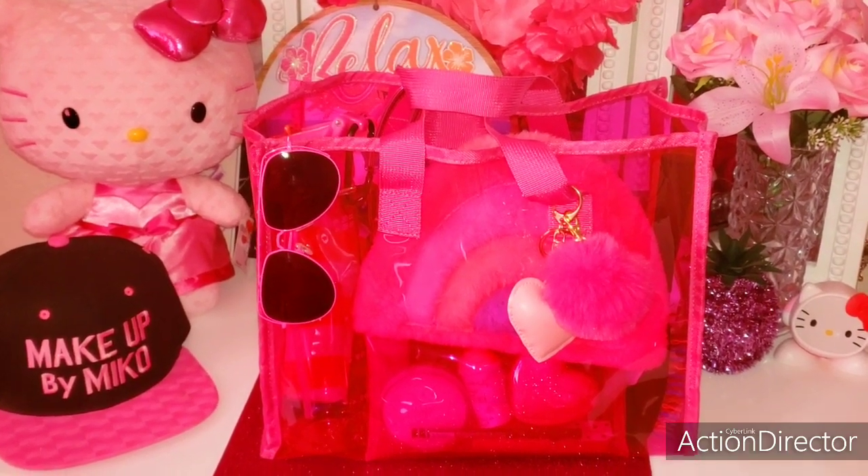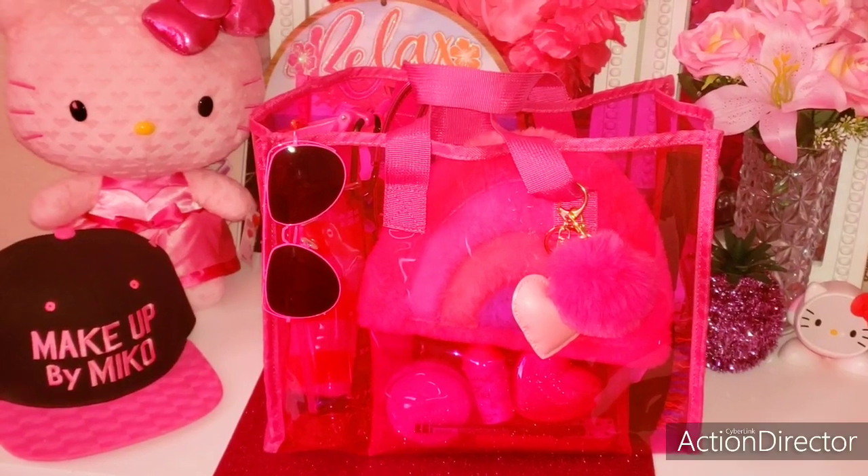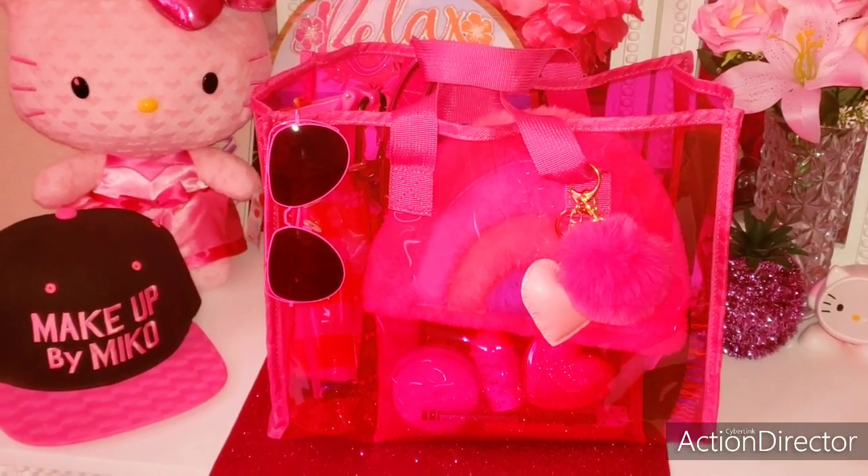Hi, my name is Miko, welcome to my channel. Today's video I wanted to share with you what's in my fluorescent pink purse. If you're interested in seeing what's inside, then please keep watching. Okay, so we'll start on the outside.